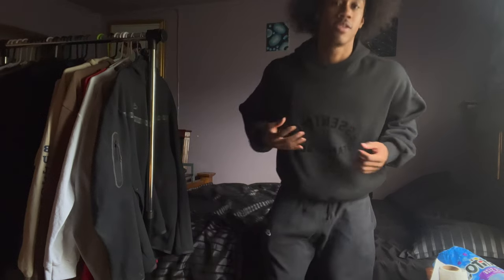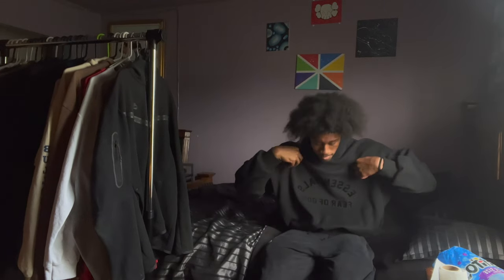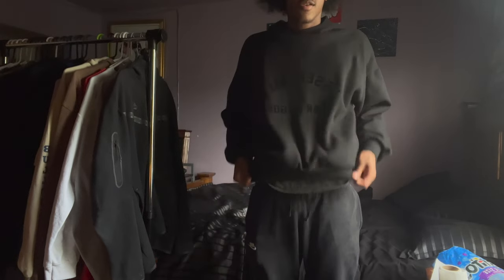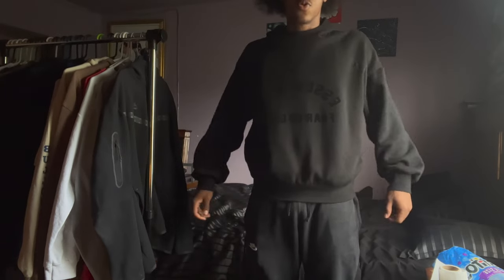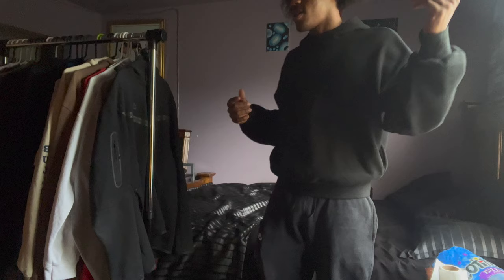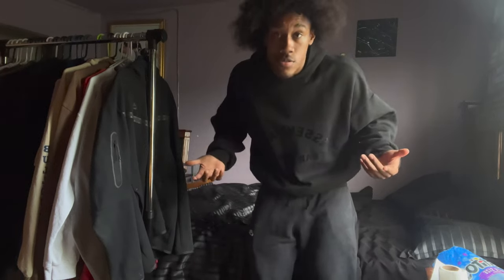The first hoodie we got is the all black Essentials hoodie. I got this online from Pack Sensor, it was $109. I feel like it was worth it — who doesn't like Essentials? The waist part is kind of short but the arms are kind of baggy. I still rock with it.